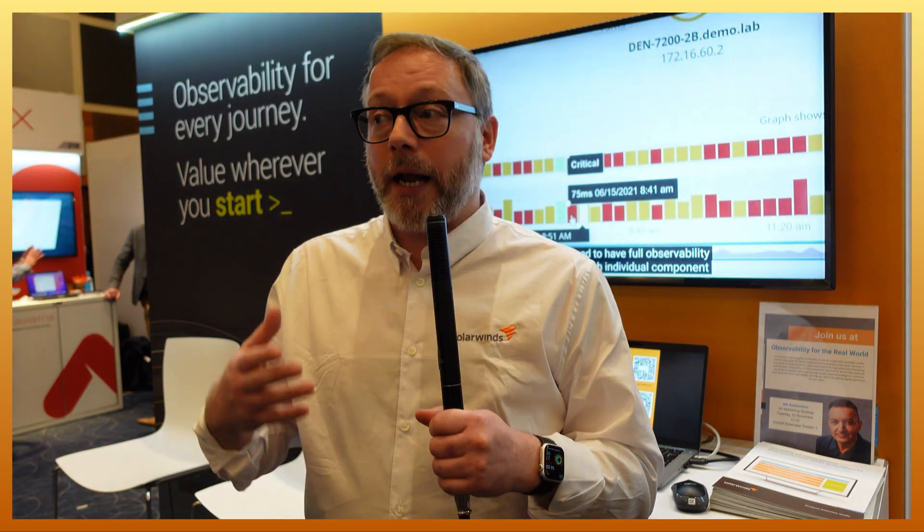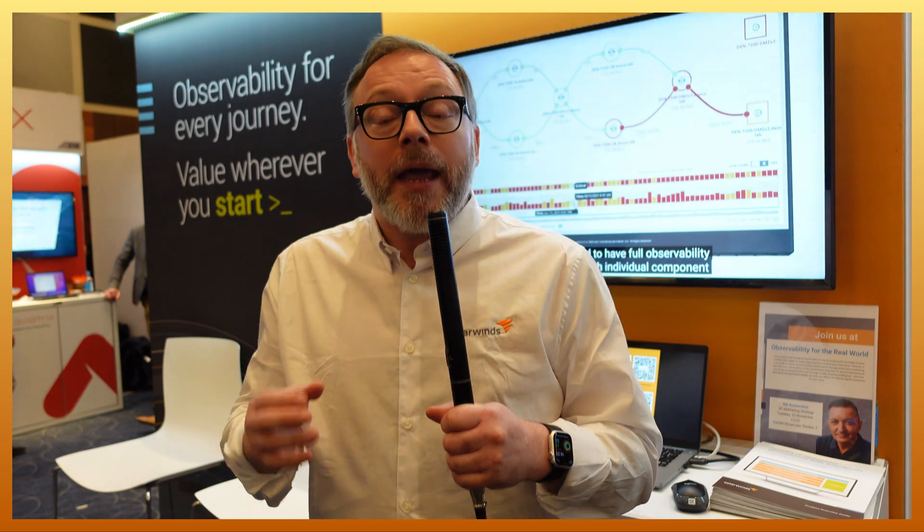We are here presenting our observability solutions and we actually have two of those, would you believe? One is called Hybrid Cloud Observability and as the name suggests it's hybrid, so customers can deploy it where they want and use it for whatever they want. The other one is brand new.